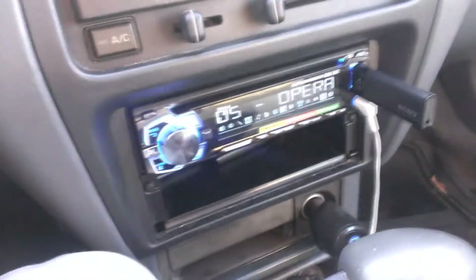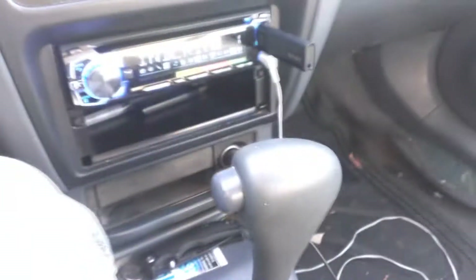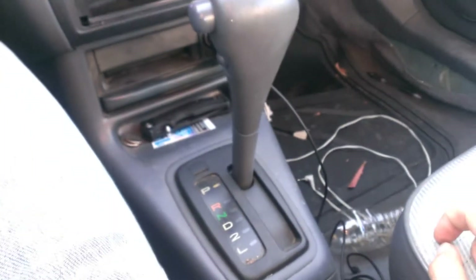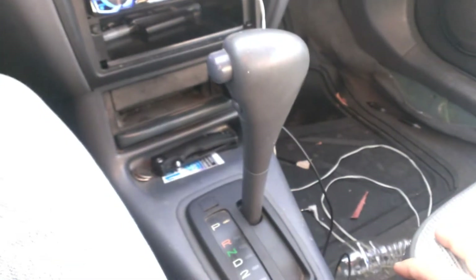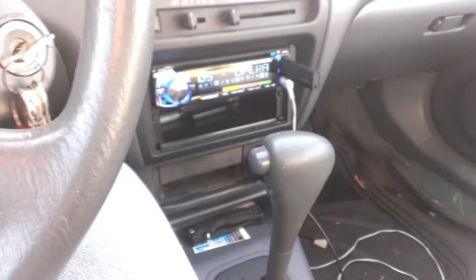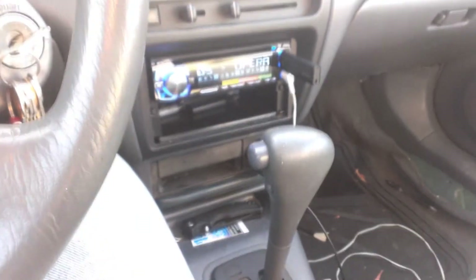The dash is still holding up pretty good. My radio that I installed is still working good — I use it all the time. It is a 4-speed automatic, but I can't really complain too much because I get a combined fuel economy — and I'm not kidding about this — of 36 miles to the gallon.